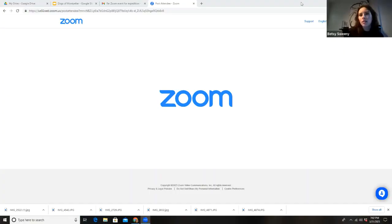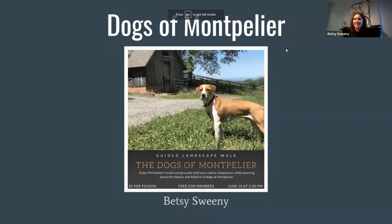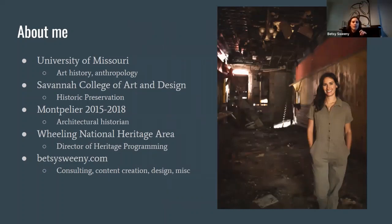Thank you all for having me. I want to make sure I'm able to share my screen — looks like I can. We're doing Google Slides today. Someone shout out when they can see my presentation. Okay, it looks good. Well, hello everyone. My name is Betsy, and I used to work at Montpelier. Tonight, I'm going to talk to you about some of the independent architectural research that I did while employed at Montpelier about the dogs and the dog housing that occurred on the property. This first photo is of my dog, who spent lots and lots of time on the property looking at said dog housing.